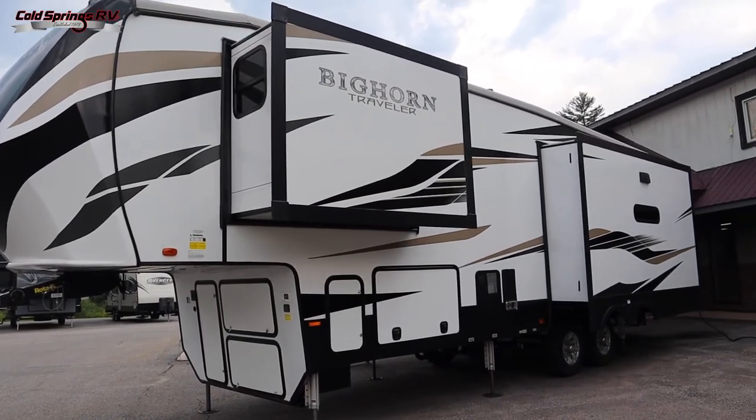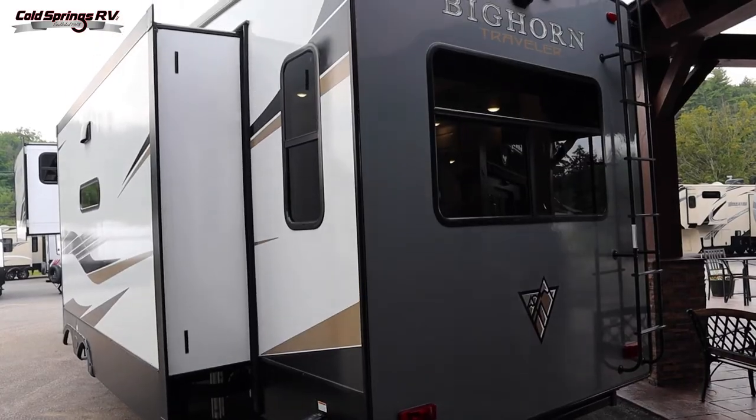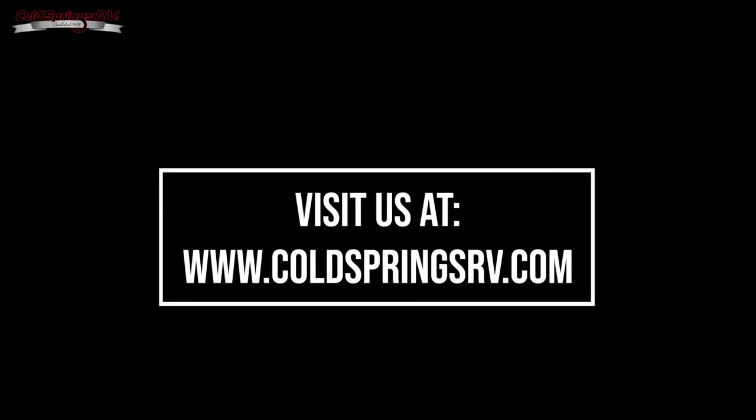That concludes the tour of our 2021 Heartland Bighorn 32RS. Thank you guys for watching — I hope that you found this video useful. You can find a link to this model in the description below, and don't forget to check out our website at www.coldspringsrv.com — that's Cold Springs RV, your destination for all things camping.